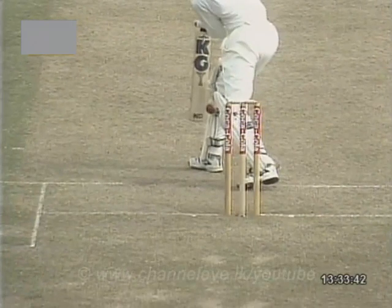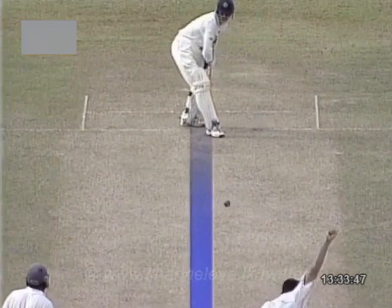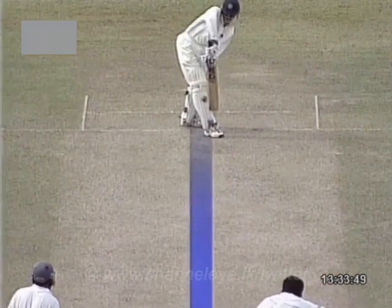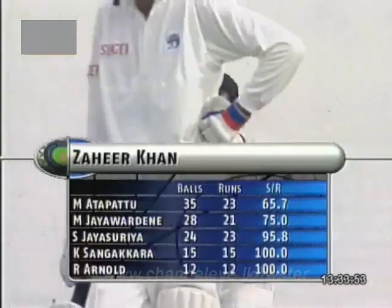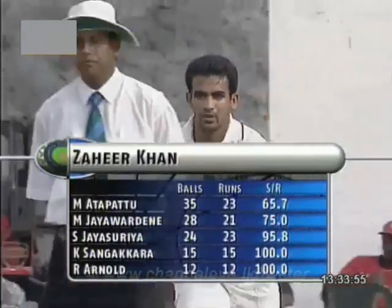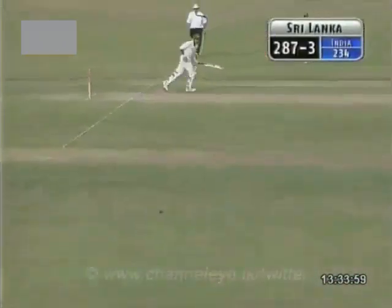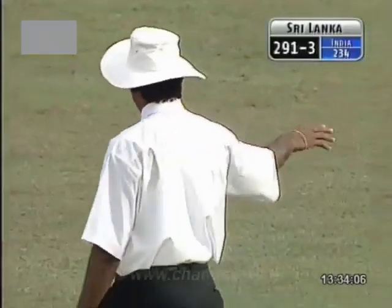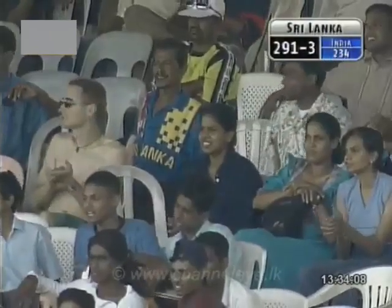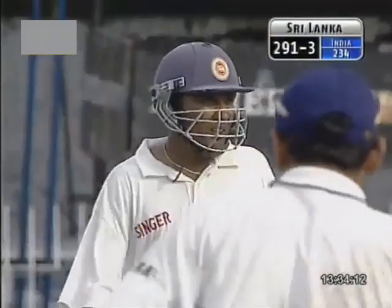Very close to the bat. This is the last delivery — and that one probably off the inside edge, yes. Off the inside edge and then squirting off down the leg side. Oh, he's hit that one beautifully — that's a magnificent shot. Short outside off stump and cut away blissfully through the offside field. Oh, that's a goodie. That's also the end of the over. 291 for three.